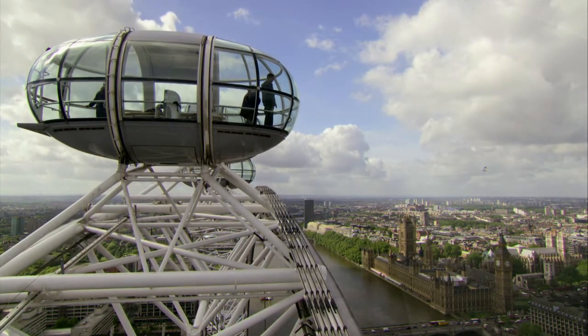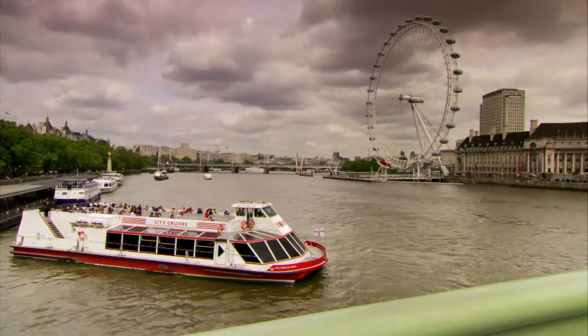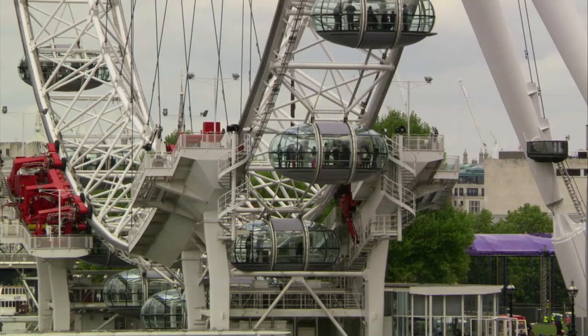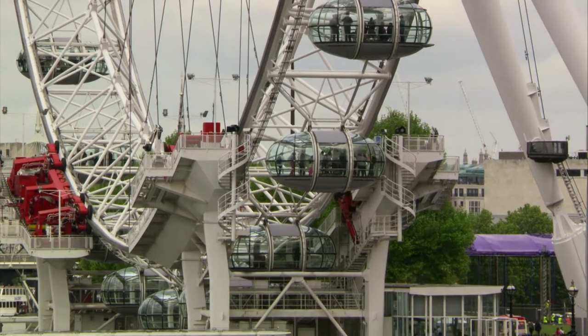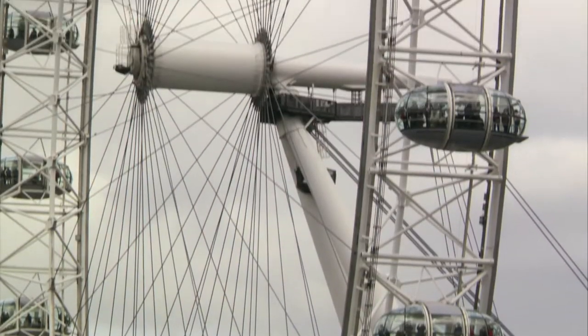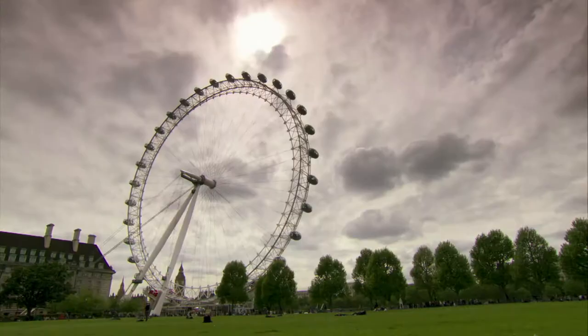There were three conditions: be reasonably priced, keep the footprint small, and make it easy to disassemble — because they planned to take it down in five years. But the Eye was so popular they kept it as a permanent fixture of the London skyline.